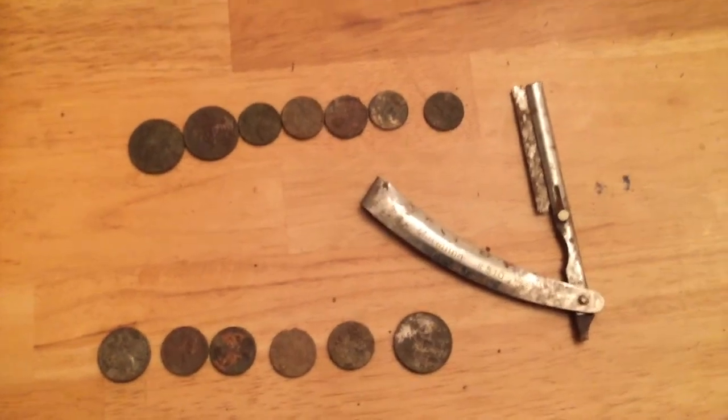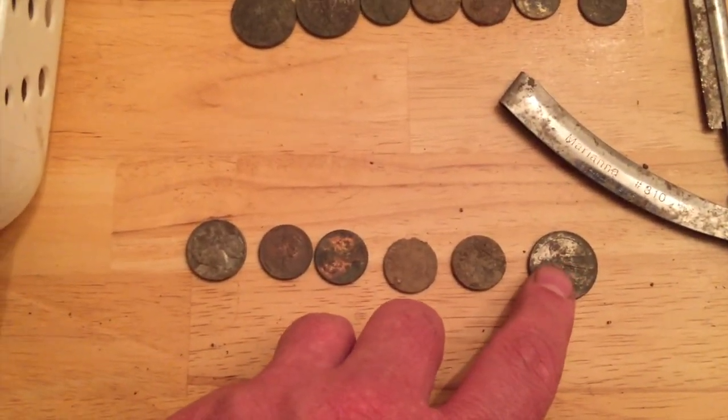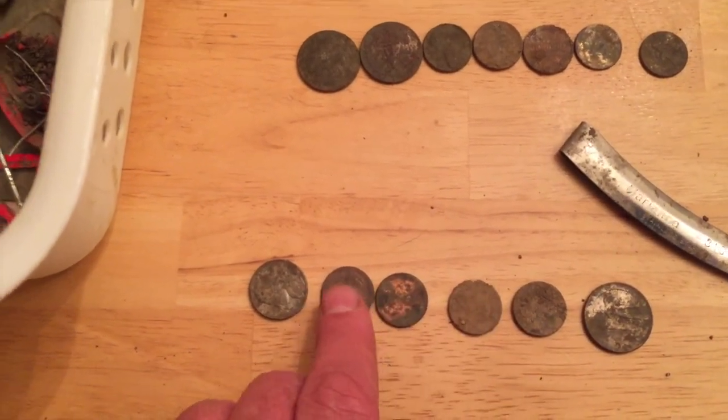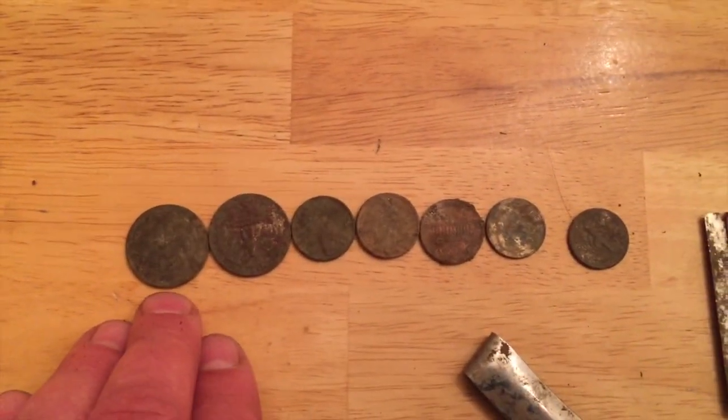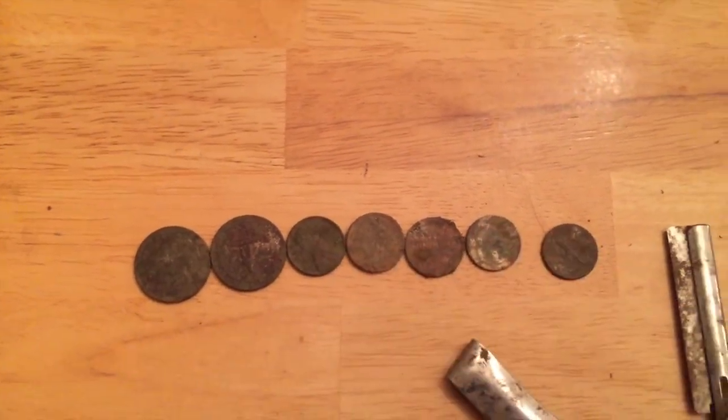Alright everybody, here's my quick roundup. These coins were all found separately: the quarter, four pennies, and a nickel. Alright, let's go — this was the coin spill: two quarters, three pennies, and two dimes.